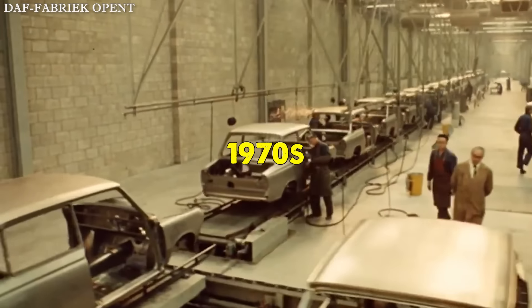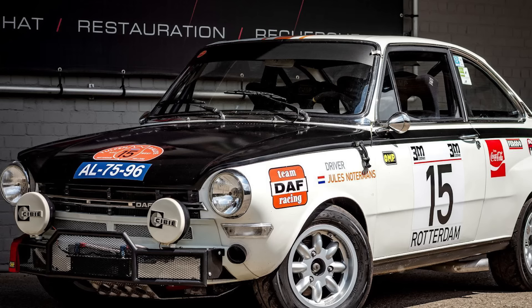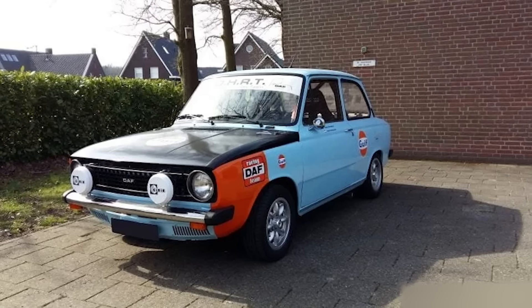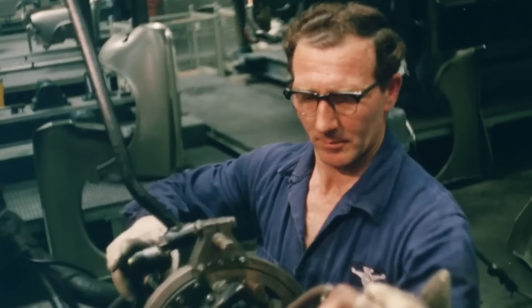In the early 1970s, a small Dutch automobile manufacturer decided to make its mark on the world of motorsports. This is the story of the DAF 555, a remarkable rally car that would later transform into a groundbreaking rallycross competitor, showcasing Dutch engineering at its finest.